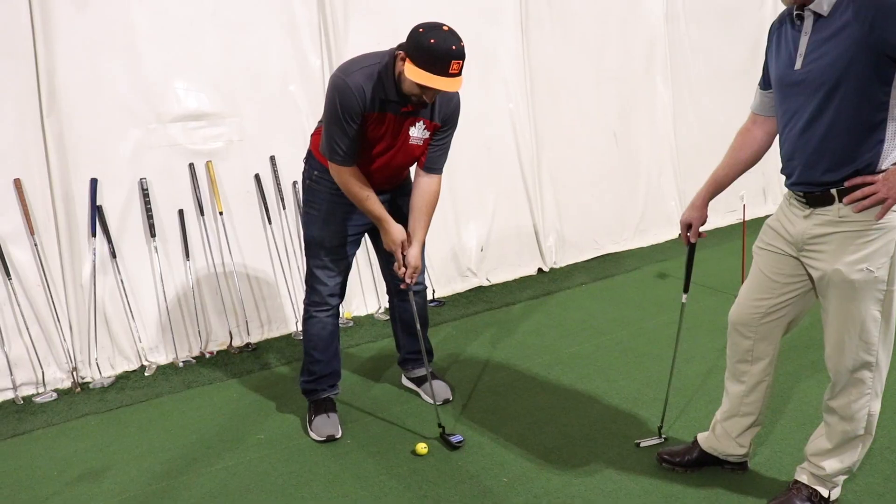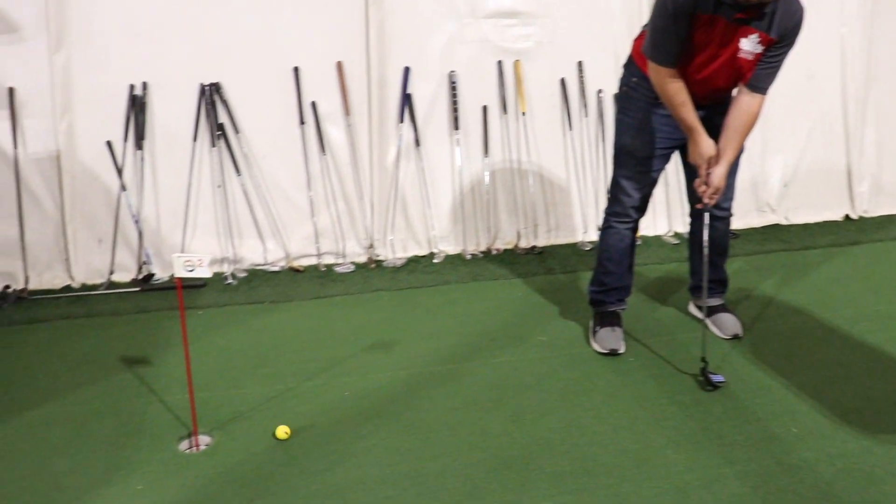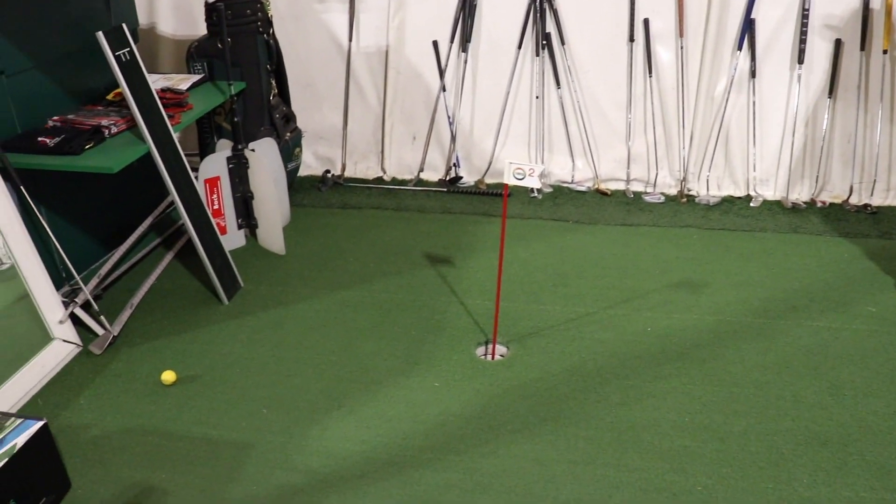There we go. This was putting tips with Mike Ross. Tune in next week to see if I'm able to hit a tee shot. Should be pretty fun.